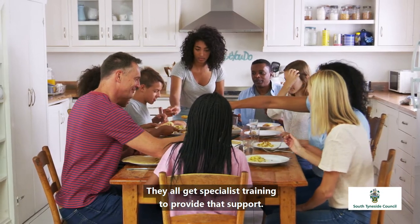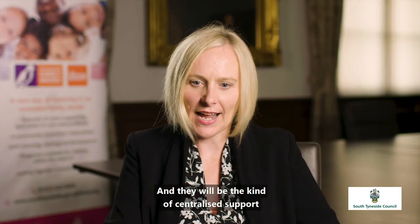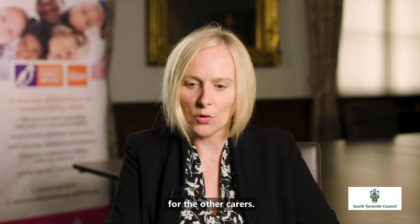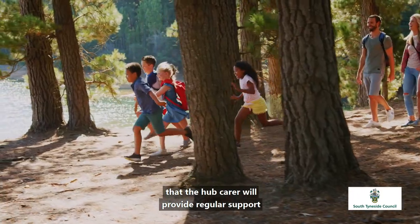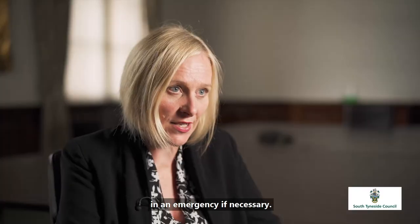Hub carers receive specialist training to provide support and they are the centralised support for the other carers. There's an expectation that the hub carer will provide regular support and the ability to provide support in an emergency if necessary.